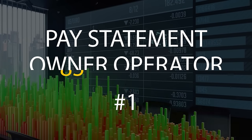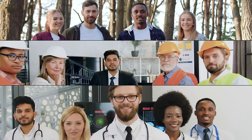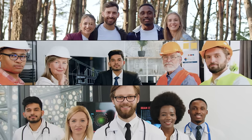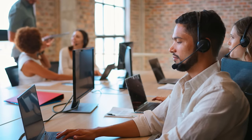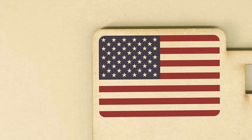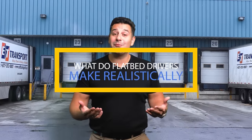I'll show you two pay statements in this video. Pay statement number one covers an owner operator working on an 85-15 split — he keeps 85% and the company dispatches him for 15%, while all expenses are incurred by him. The second pay statement is a 75-25 split, along the lines of what we do in Atlanta, Georgia. We pay 75-25 because the company covers the insurance and provides the trailer. The real point of this video is what flatbed drivers make realistically in today's market.